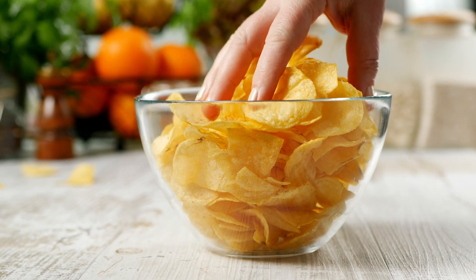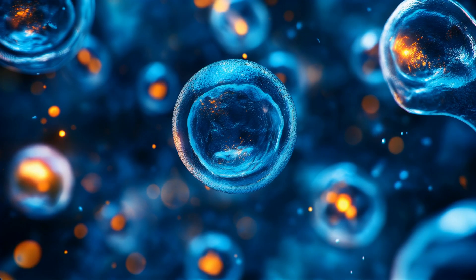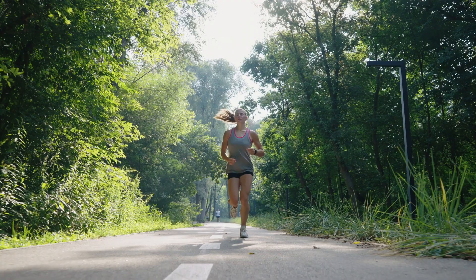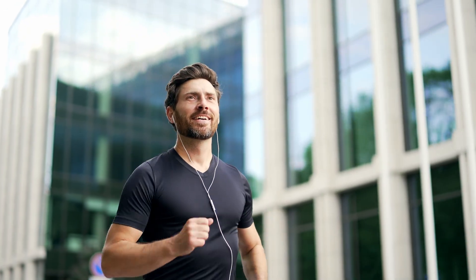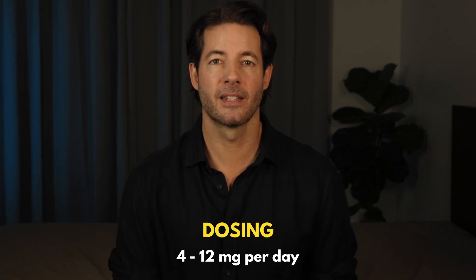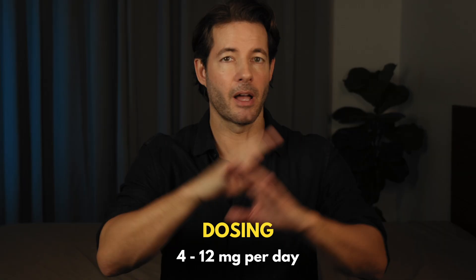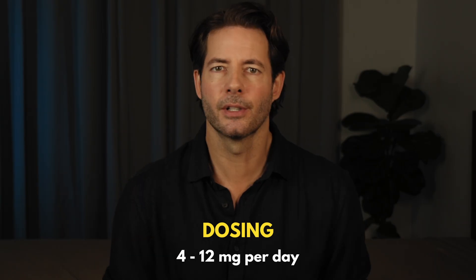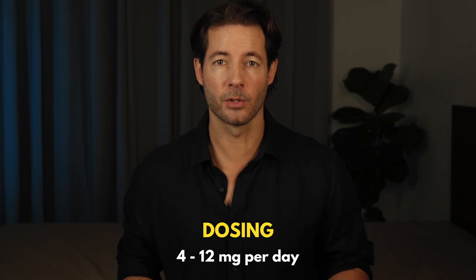So, is astaxanthin for you? It's not a magic pill — it won't replace sleep, it won't fix a terrible diet, it's not going to override chronic stress. But as part of a longevity-focused lifestyle, it fills a very specific role: membrane protection, mitochondrial defense, inflammation control. It pairs especially well with compounds that support energy and autophagy, because it reduces the oxidative cost of those processes. Most studies use doses between 4 to 12 milligrams per day. Look for natural astaxanthin from microalgae — I'll put a brand in the description box. It's really all about consistency. It's a cellular insurance policy — it protects the membranes, the mitochondria, the systems that quietly determine how fast you age.